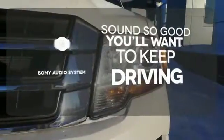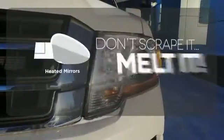Your favorite music has never sounded better thanks to the Sony audio system. Avoid scraping snow and ice with heated mirrors.